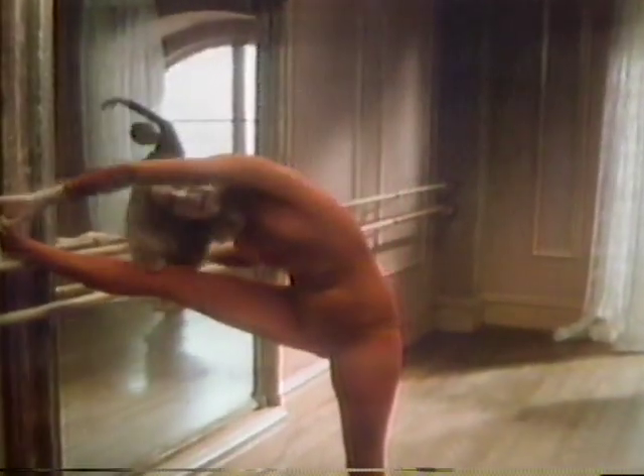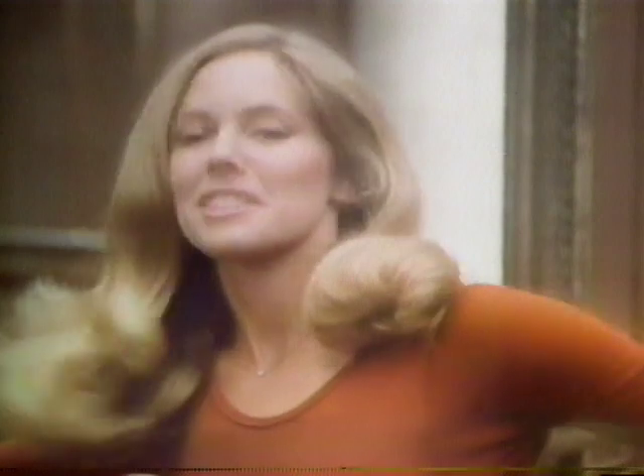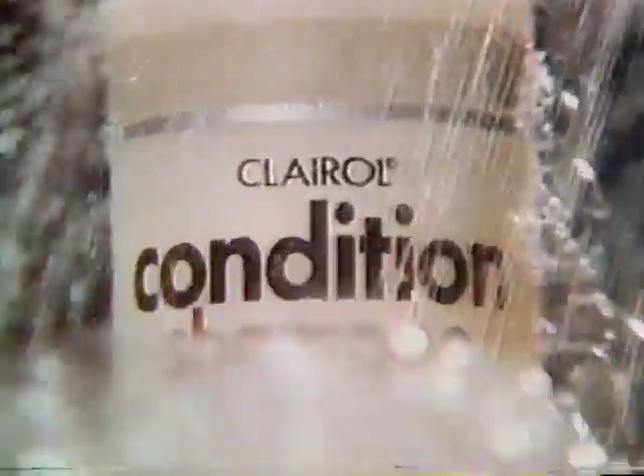I don't like a flabby body, and I hate flabby hair. So I got into condition — Condition Shampoo from Clairol. Protein-enriched and formulated to restore healthy-looking body to damaged hair. Condition Shampoo revitalizes your hair's shine, gives it a clean, wholesome, healthy glow.